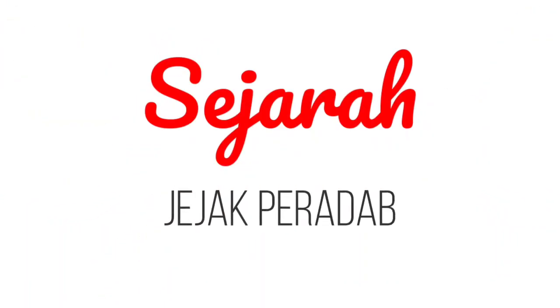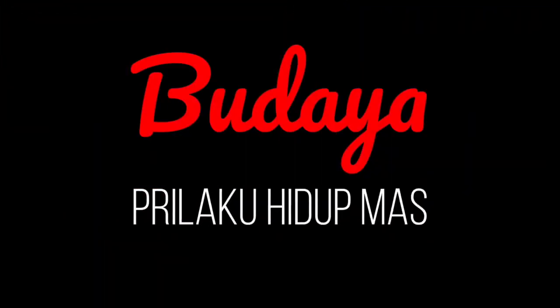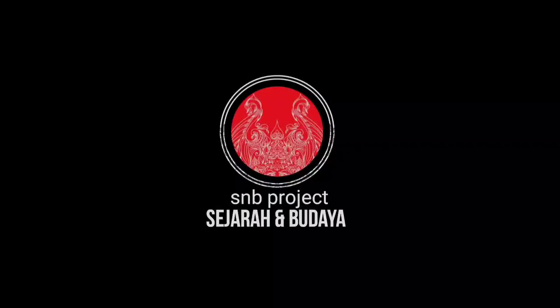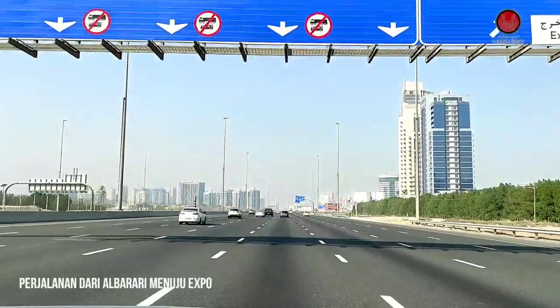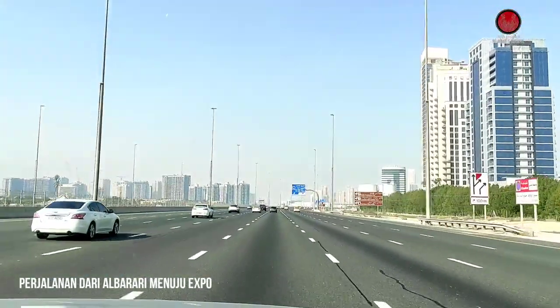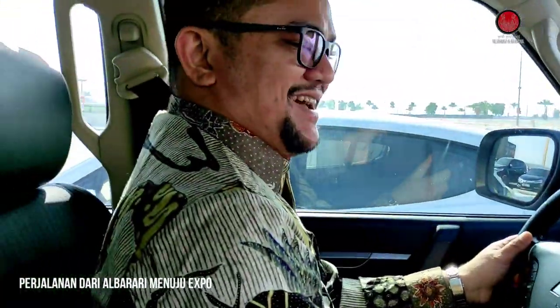I am excited to be here. We arrived at Opportunity Parking, which is the exhibition of the Indonesia Pavilion.